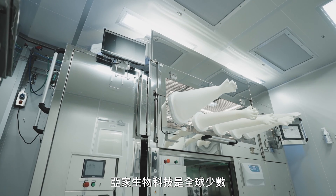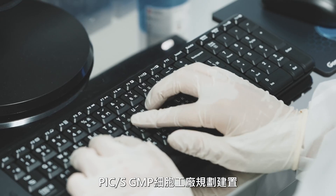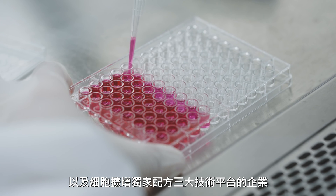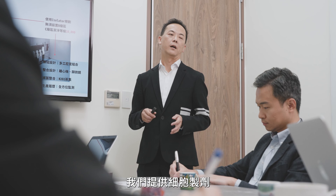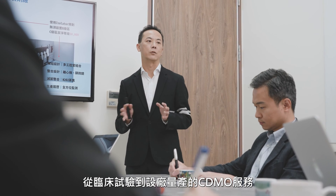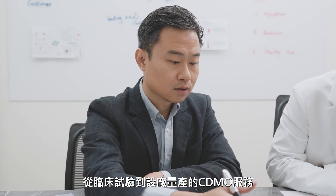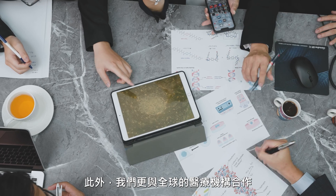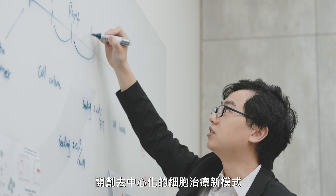YJ Biotech is one of the few companies globally capable of isolator design and manufacturing, PIC's GMP facility planning and construction for cell therapy products, and cell production technology platforms. We provide comprehensive CDMO services to pharmaceutical research and development units, covering the entire process from clinical development to factory scale production. Additionally, we collaborate with medical institutions to establish PIC's GMP compliant cell factories within their facilities, pioneering a new model of cell therapy.